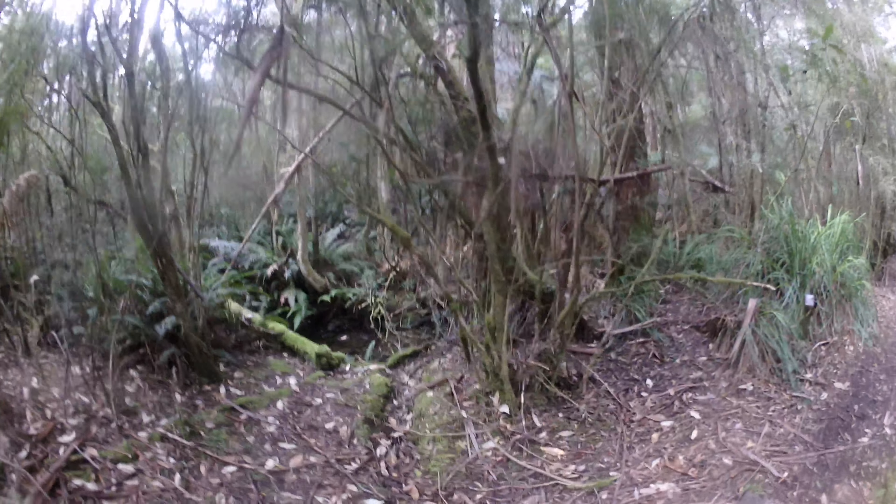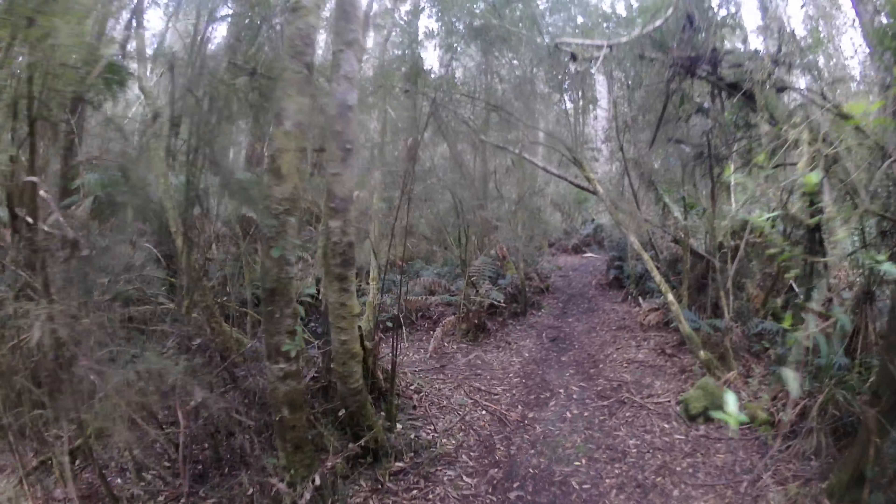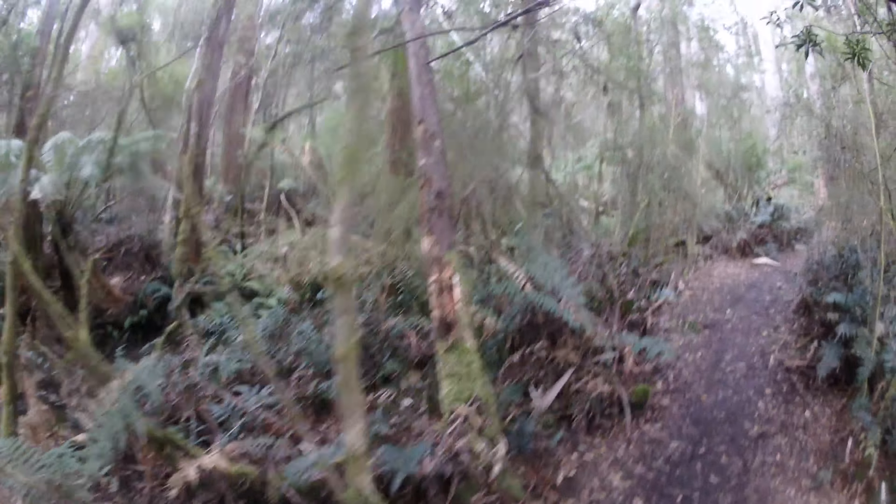Surprisingly, the water level is fairly similar to last year. Last year I was surprised at how dry it was, but this year it's actually been quite dry too — but it's still flowing okay.